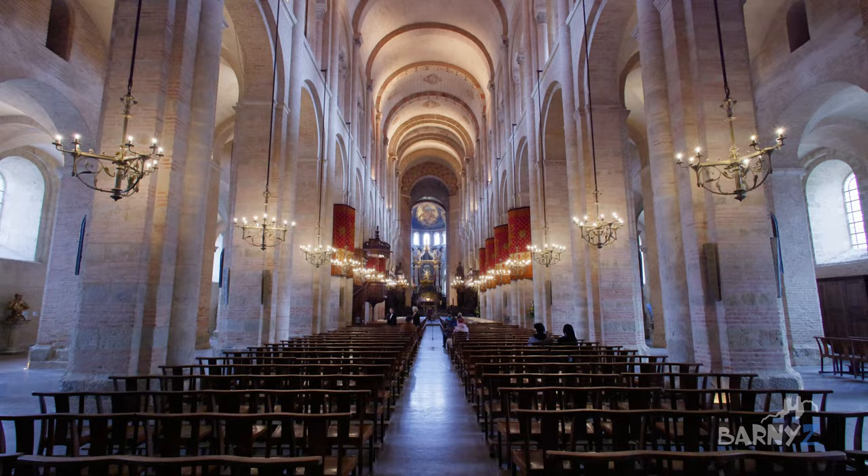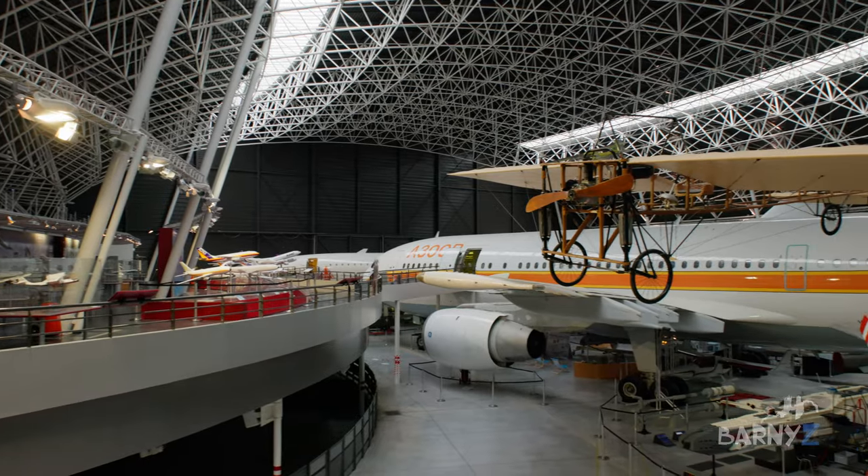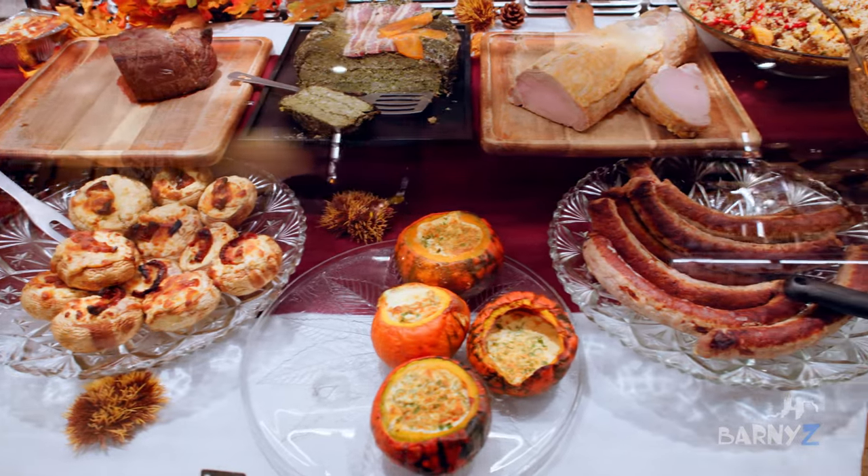In this top 10, I'm going to show you the best churches to explore, the famous river, a bunch of awesome museums and a great place to stop for a bite to eat. Let's go!